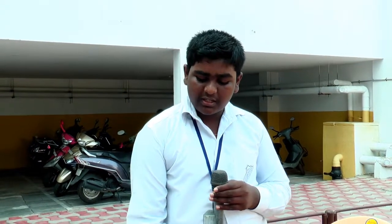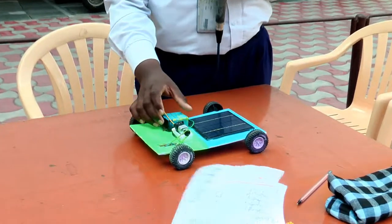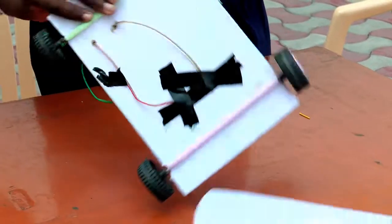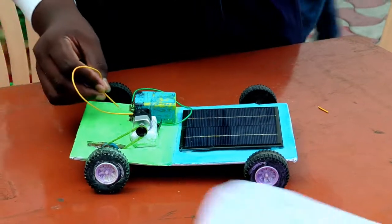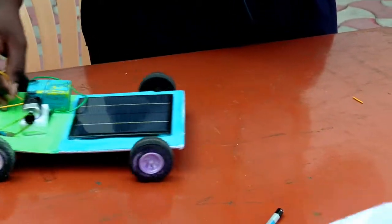This is a solar car. It was made using a solar panel, battery, and motor. It is powered by the solar panel, which charges the battery. It is moved by solar power.